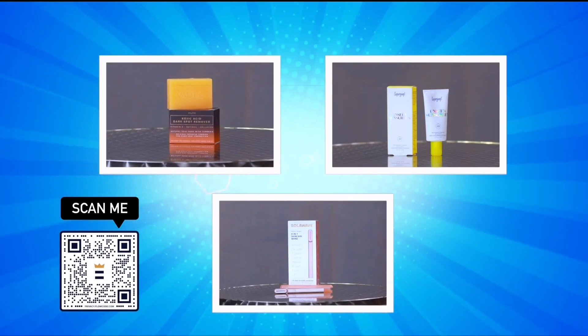Hi, I'm Karen Fursell with bestreviews.com. Be sure to take out your phone and scan that QR code right now — we have some great beauty deals, so get ready to scan, shop, and save.